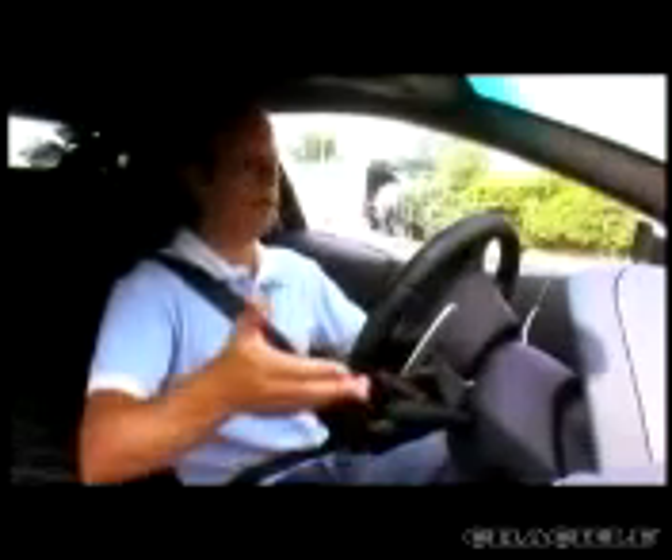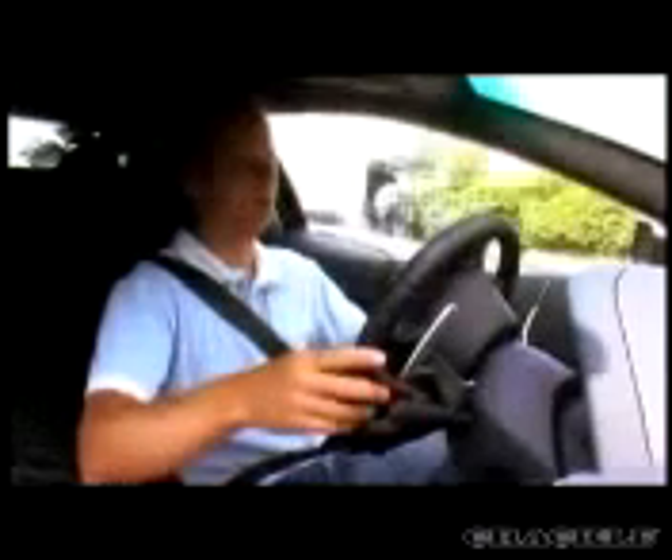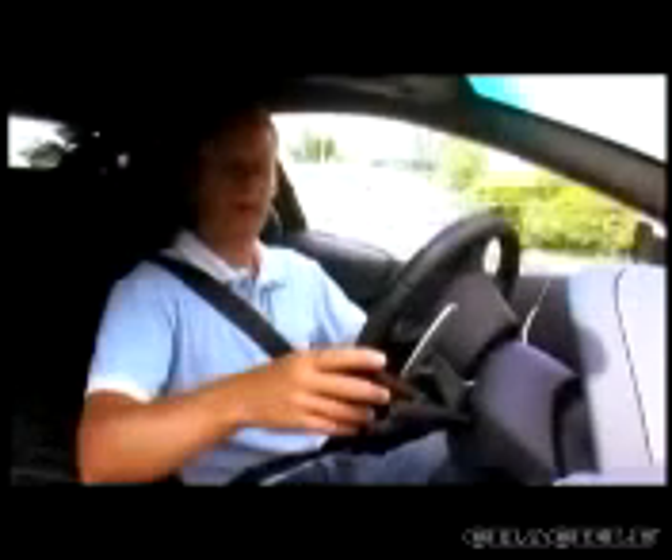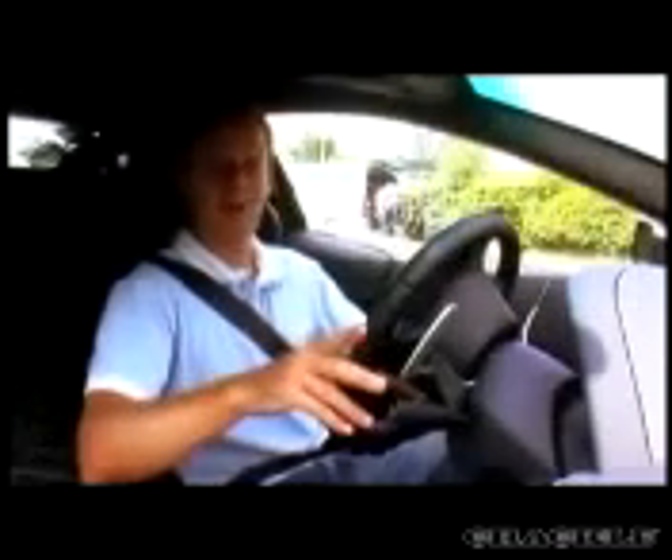You'd buy it just because of how it looks and how it sounds, let alone how it goes and how it performs. It's quite an incredible piece of kit. If you've got a spare 200 grand, well, it gets my vote.